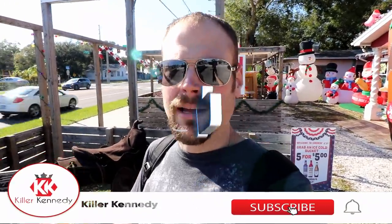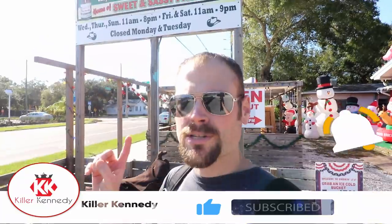Hi Killer Clan! Welcome to St. Petersburg, Florida. We're at Smokin' J's. We're here to try out their huge barbecue sandwich.